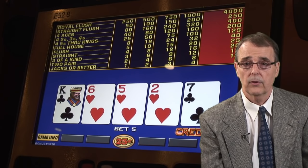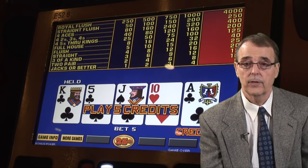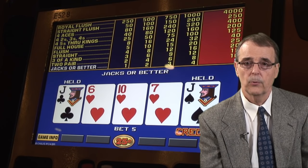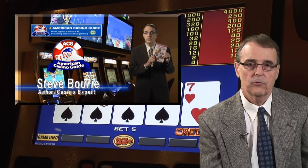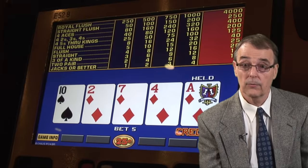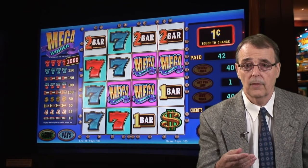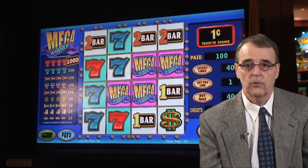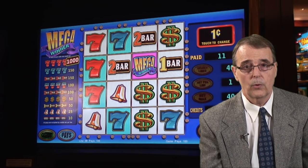Now let's go back and talk about those two big differences between slots and video poker, and how you can use that information to help you become a long-term winner at video poker. Slot machine manufacturers have a lot of flexibility when it comes to programming their machines. If they want a machine to pay back less money to the players, they simply program in more losing combinations. And if they want a slot to pay back more money, they just program in more winning combinations. The problem for you as a player is that when you walk up to a slot machine, you have no idea what it's programmed to pay back.